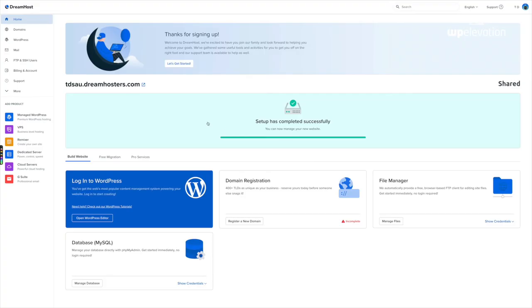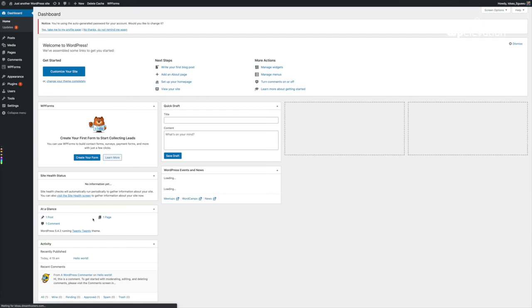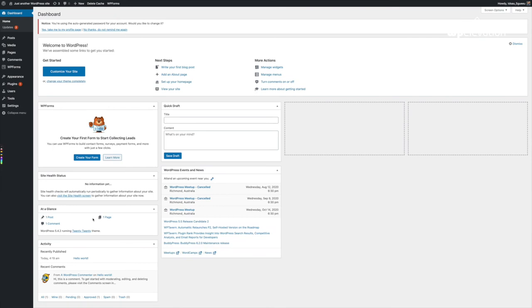Setup has now completed successfully. We have a hosting account with DreamHost, WordPress is installed, and we're able to log in. I'm going to click 'Open WordPress Editor' and it takes me to my admin dashboard. Here it is — a fresh install of WordPress on DreamHost. I'm logged in to the admin dashboard and I'm going to make a whole bunch of other videos on what you can do now that you've got WordPress installed.